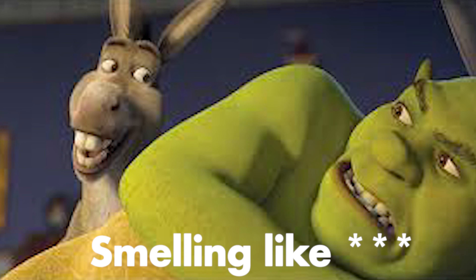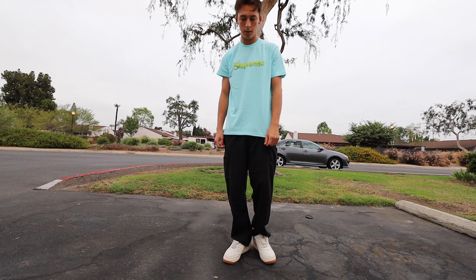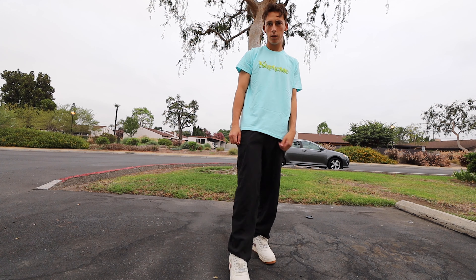We got the Shrek T on body. Hopefully you guys copped one for your girl, because I know she's looking like Fiona and definitely smelling like donkey. Stock numbers are through the roof when it comes to t-shirts, so it made it super easy for us manual users to cook it up online. I was able to secure a lot of tees in-store, just for resale.